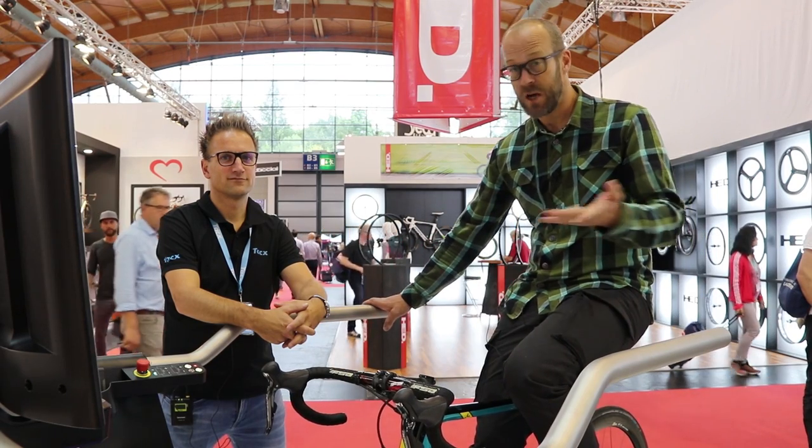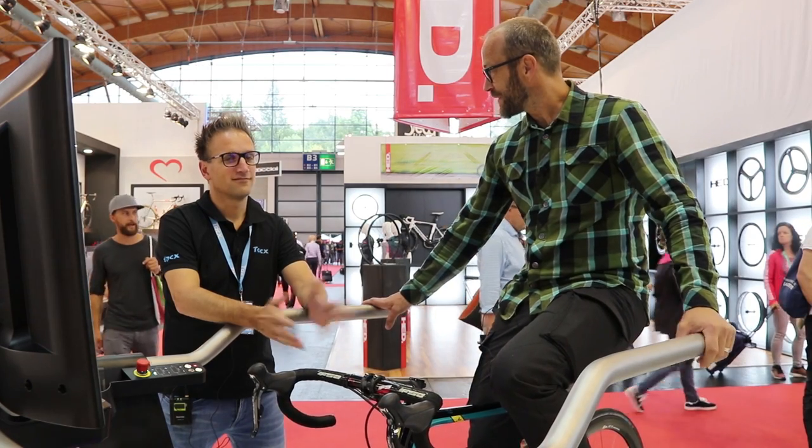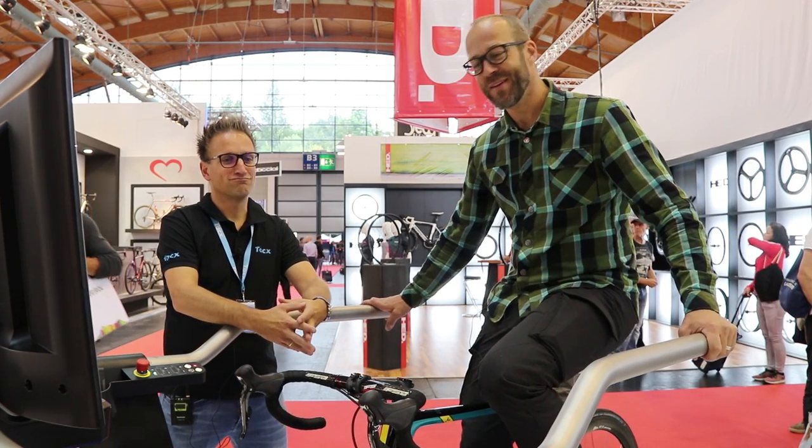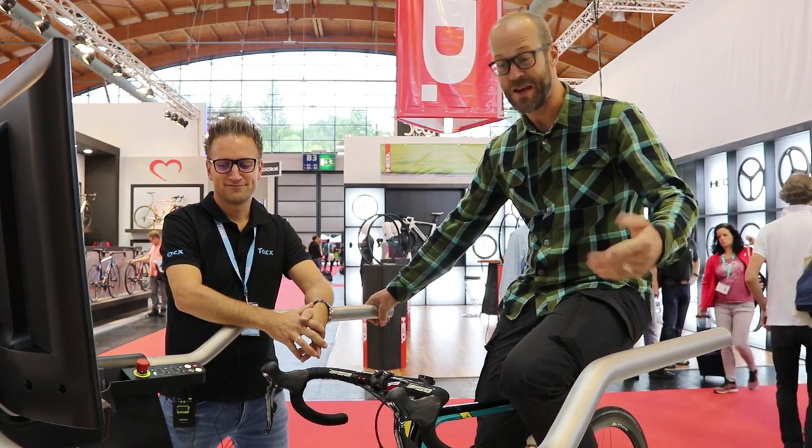Hi, Dave from RoadCC here. I'm at Eurobike Show and I'm sitting on probably the world's most expensive turbo trainer. £7,000 — a Tax Magnum. I've got Hilco from Tax here to talk us through the system and get me going on it.